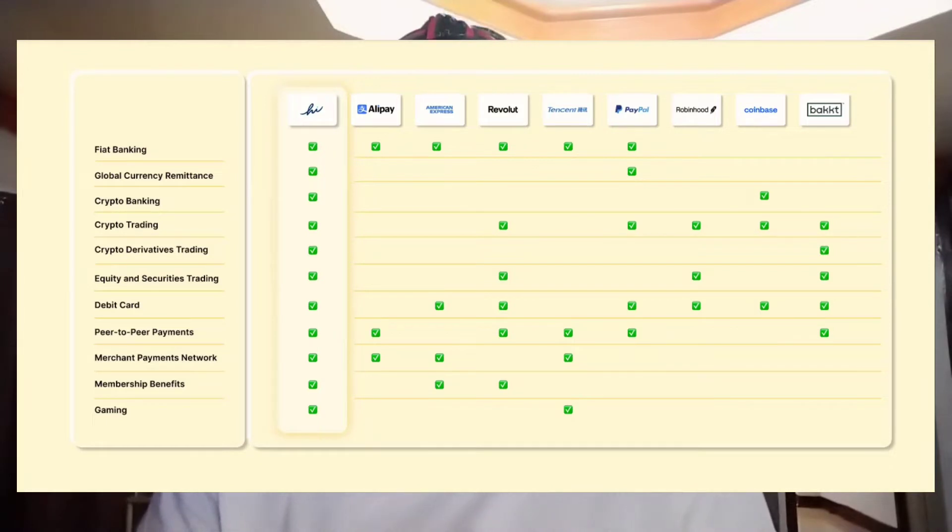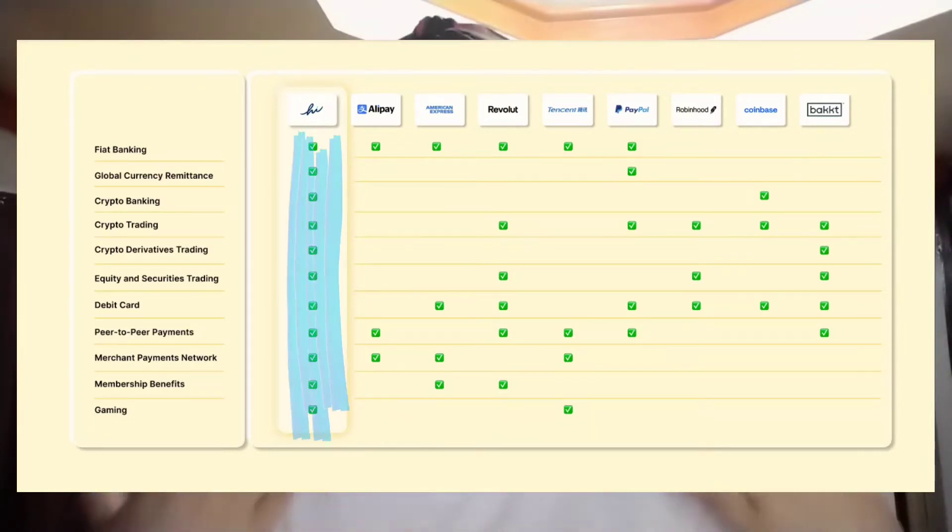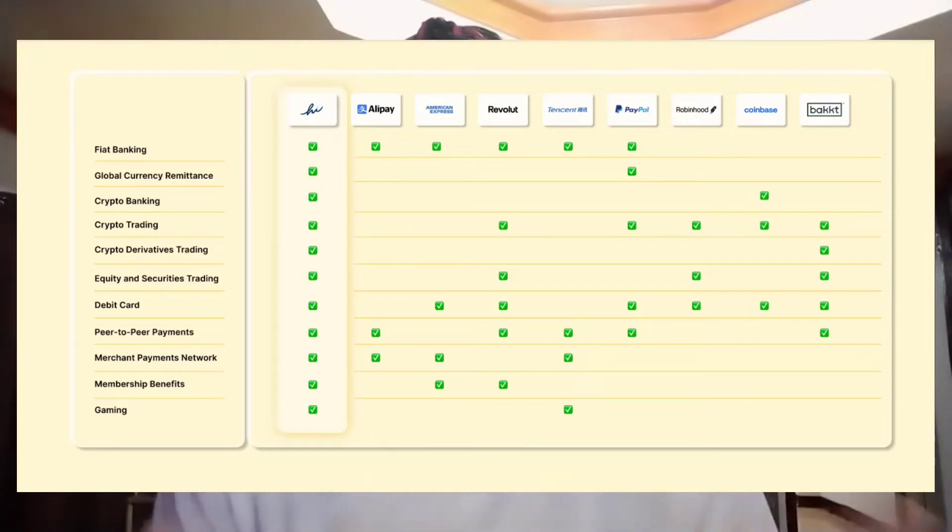We have fiat banking, global currency remittance, crypto banking, crypto trading, crypto derivatives trading, equity and securities trading, debit card, peer-to-peer payments, merchant payments, network membership benefits, and gaming. If you look at this table, all of these services will be available on the super app, while other apps only offer a few of these services.